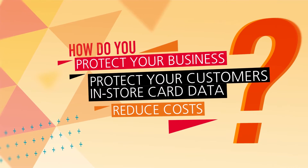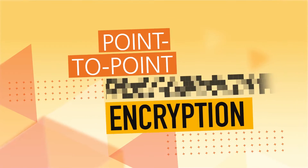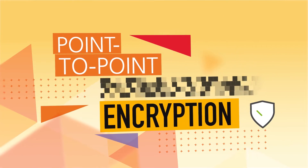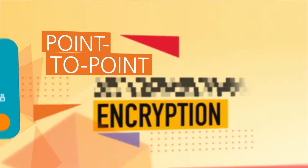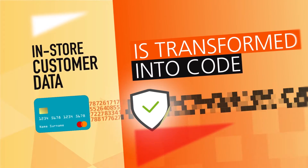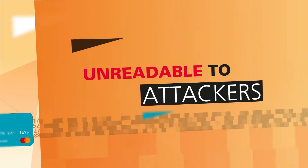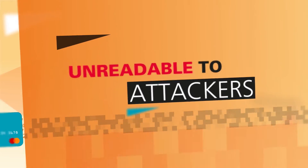So how do you protect your business and your customers' in-store card data while reducing costs? The answer is point-to-point encryption — an in-store payment protection solution that converts customer card data into meaningless code, making it unusable in the case of a cyber attack and removing the incentive for cybercrime.